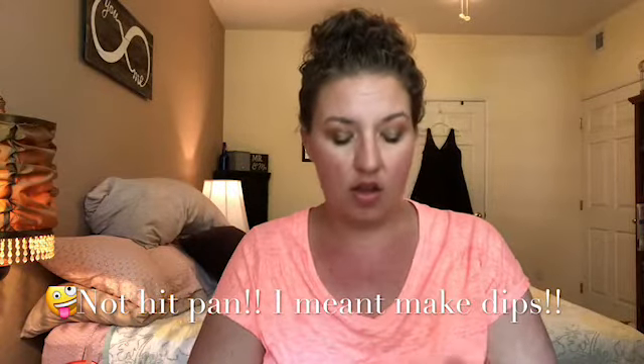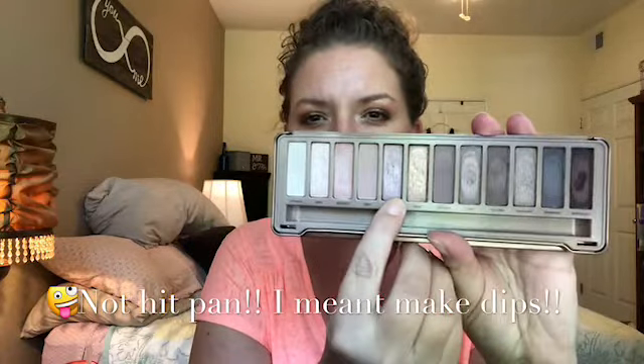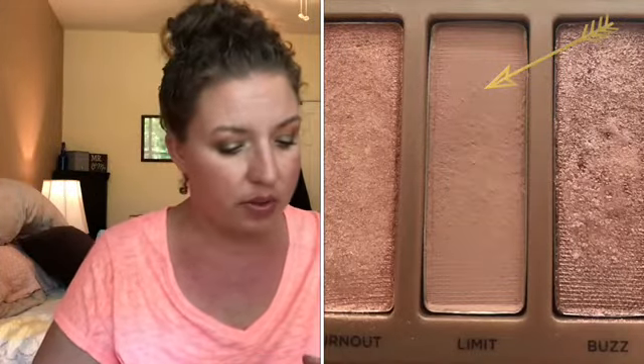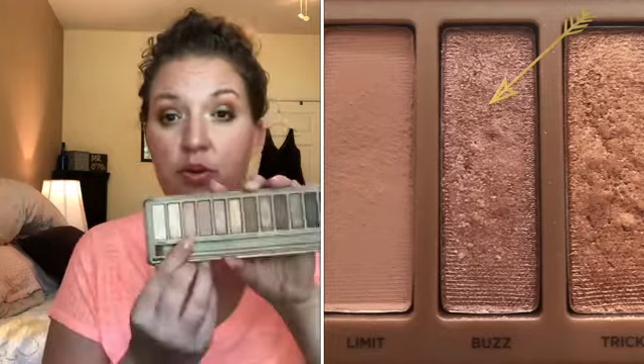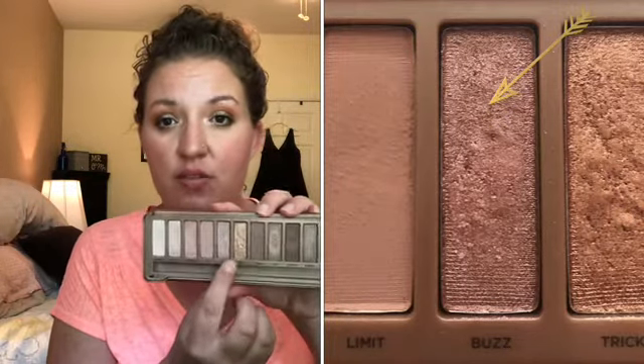My goals last month were to hit pan on the shades Limit, Buzz, and Factory. I feel like I was relatively successful because I did make a dip in a couple of those shades, however not so much on Buzz. I don't know what I was thinking — I was concentrating on Burnout, which is this shade, but it was supposed to be Buzz, which was this shade.